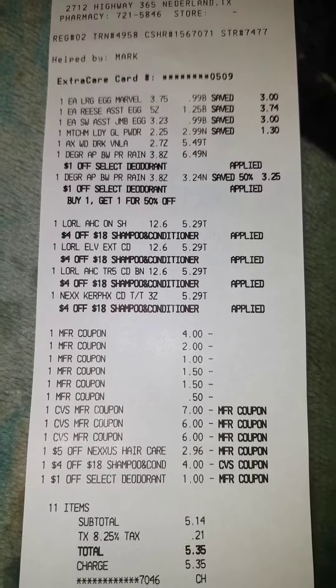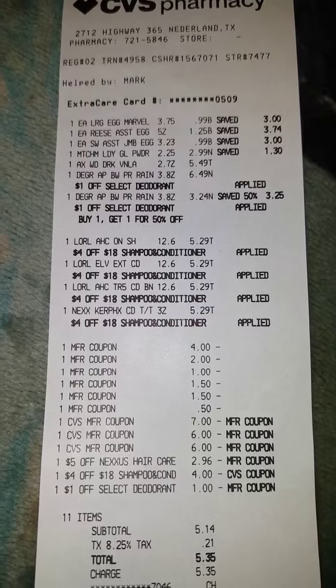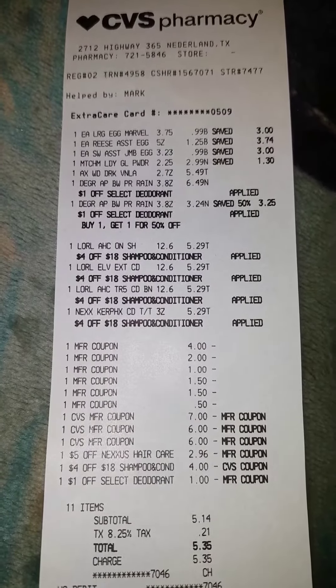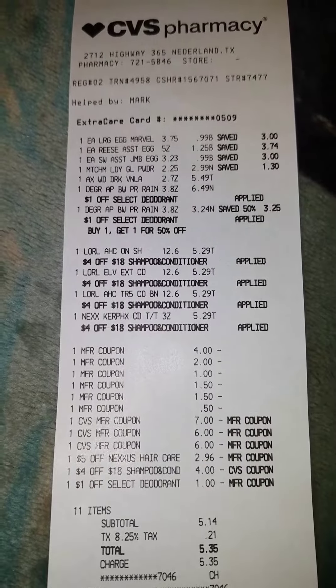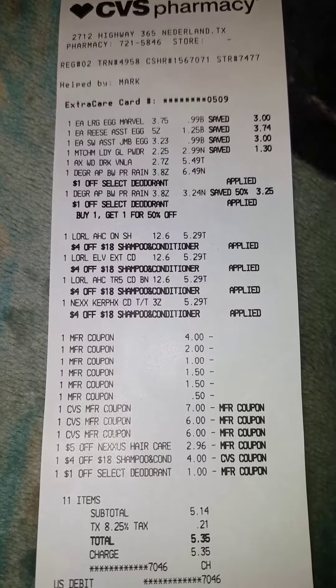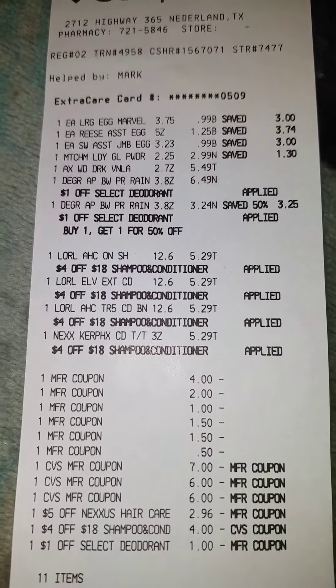I bought two eggs at $0.99 that were on Easter clearance, and one for $1.25. I bought the Mitchum for $2.99. One of the Axe deodorants was $5.49. Two of the women's Degrees were buy one get half off, so one was $6.49 and one was $3.24.